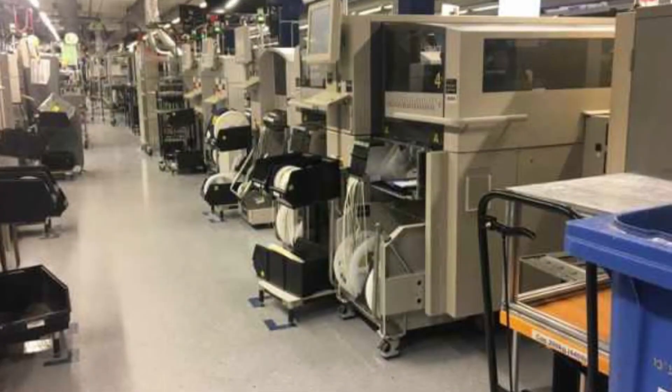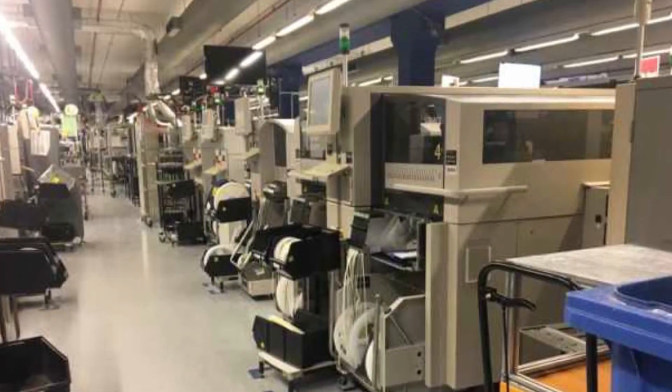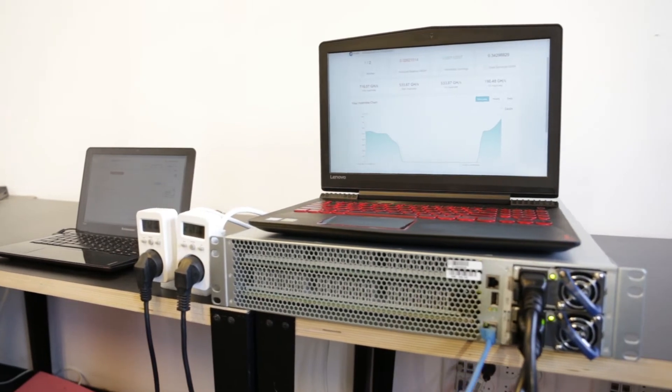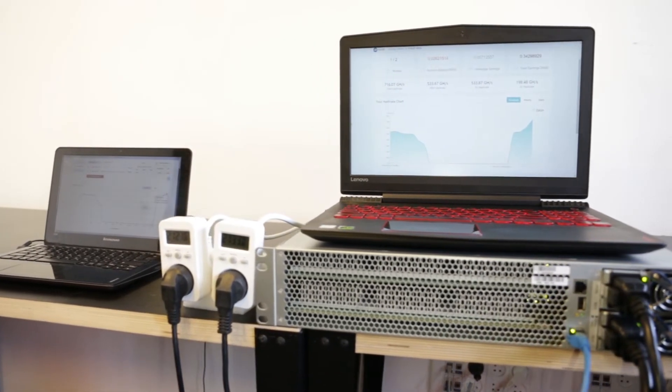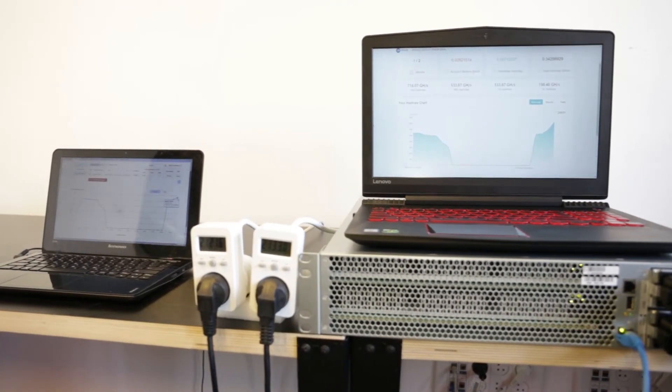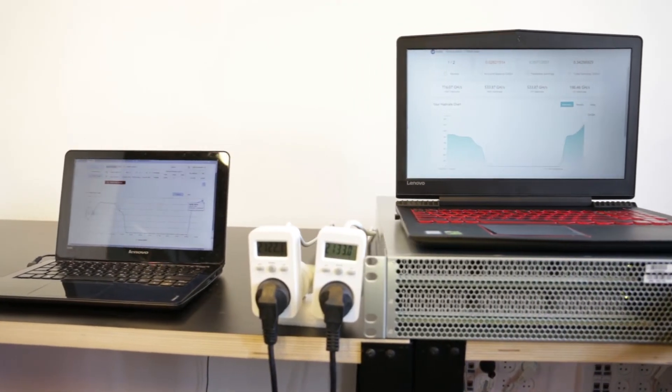We are here to help you make the most of your SPX36. Our SPX36 comes with a complete set of administration and monitoring tools to help you set up and operate your miner easily.